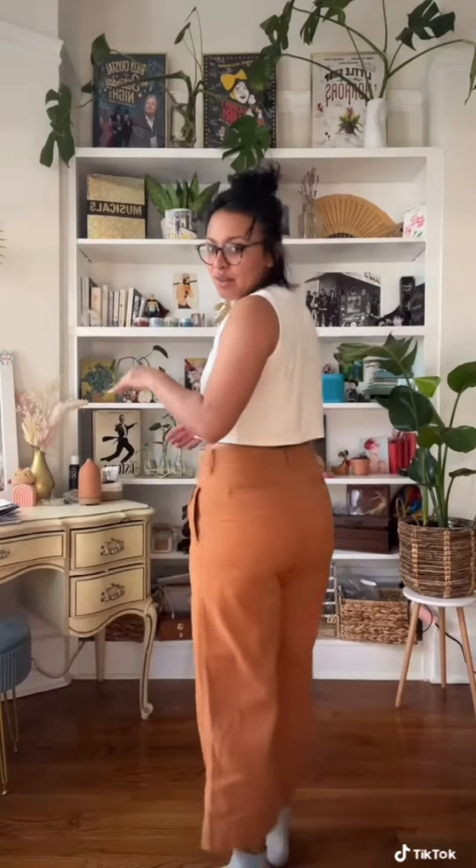I might need some help with these because it's a beautiful terracotta color, and that's why I got them. They're kind of cropped, but I just, I don't know if it's the color or the shape or the fact that they're not super high-waisted. What do you think? Keep them? Sell them? Let me know.